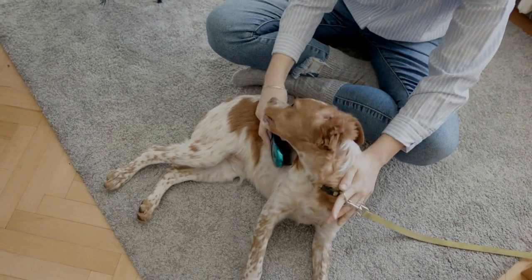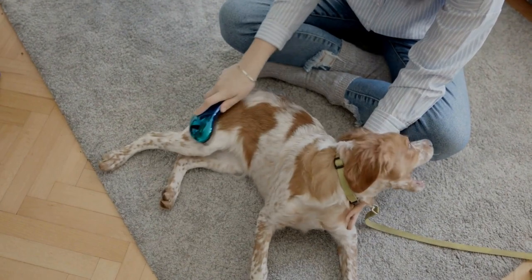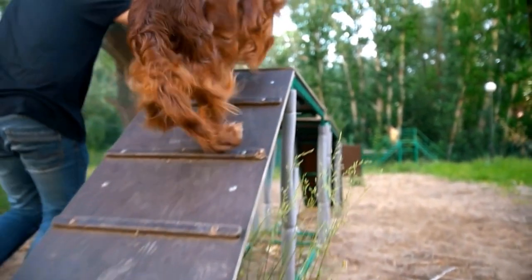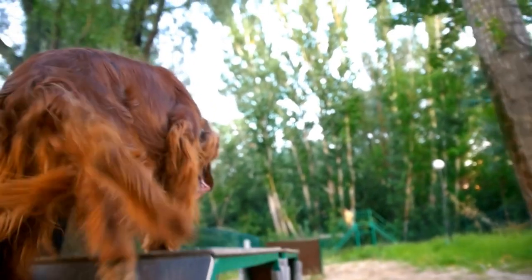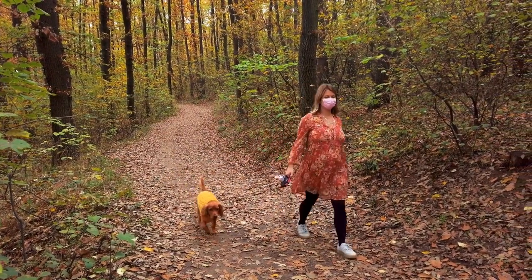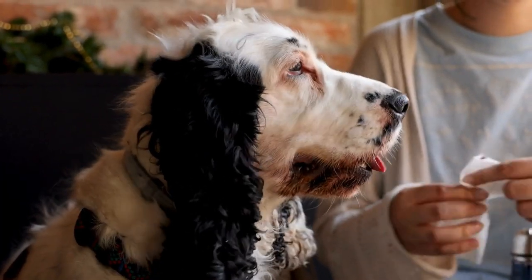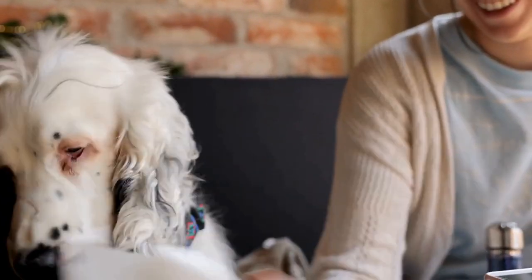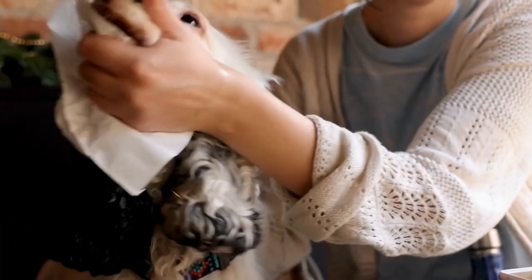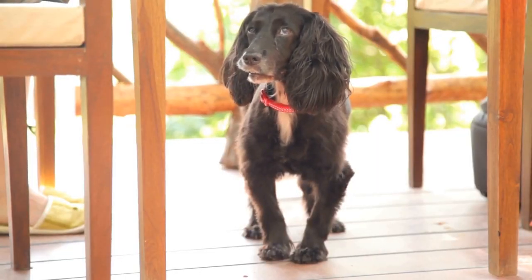Seven — Potty training. Housebreaking your Cocker Spaniel requires patience and consistency. Establish a routine for mealtimes, potty breaks, and walks, and stick to it. Take your pup outside frequently, especially after meals and waking up from naps. Supervise them closely indoors and watch for signs of potty needs, such as circling or sniffing around. When they relieve themselves outside, praise them and offer a small treat as a reward.